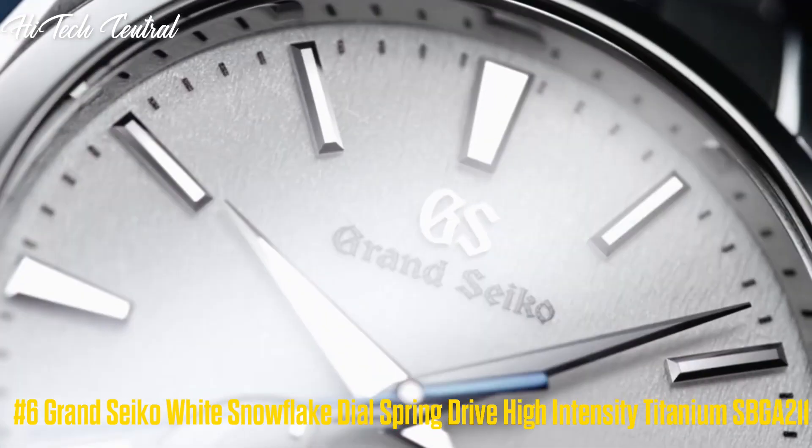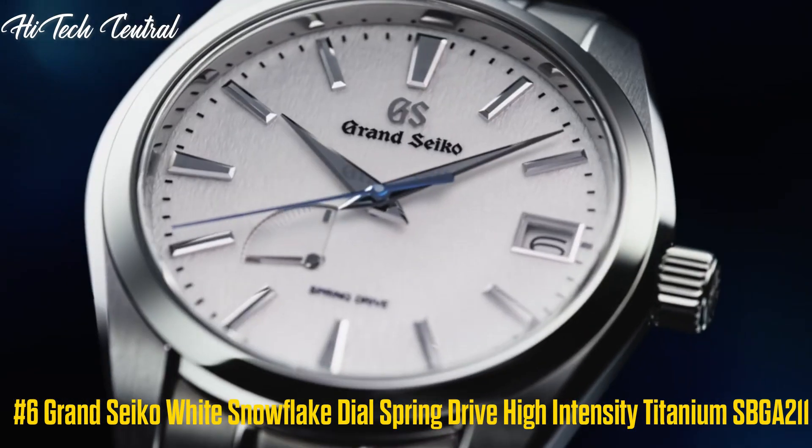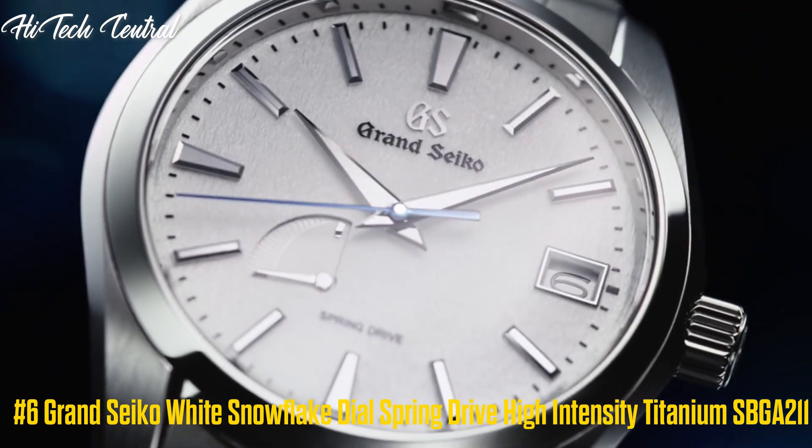Number 6: Grand Seiko White Snowflake Dial Spring Drive High Intensity Titanium SBGA211.